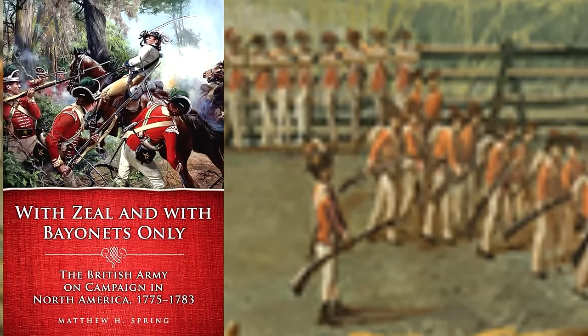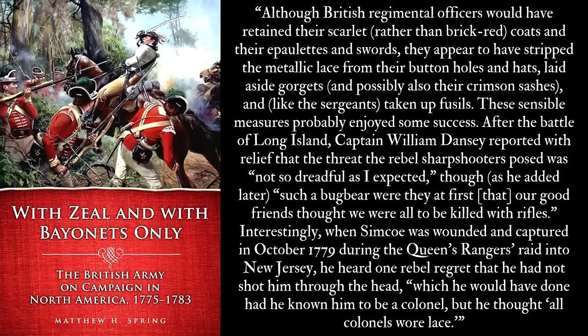This practice — alongside a few other little adaptations — is discussed at great length in the amazing book With Zeal and With Bayonets Only by Matthew Spring, where he writes that although British regimental officers would have retained their scarlet coats and their epaulets and swords, they appear to have stripped the metallic lace from their buttonholes and hats, laid aside gorgets and possibly also their crimson sashes, and — like the sergeants — taken up fusees. Interestingly, when Simcoe was wounded and captured in October 1779 during the Queen's Rangers raid into New Jersey, he heard one rebel regret that he had not shot him through the head, because he thought all colonels wore lace.